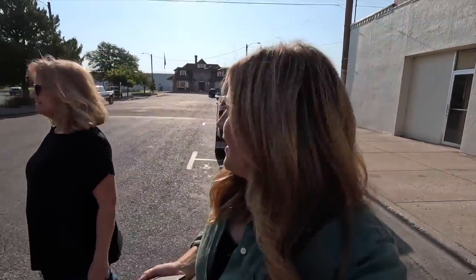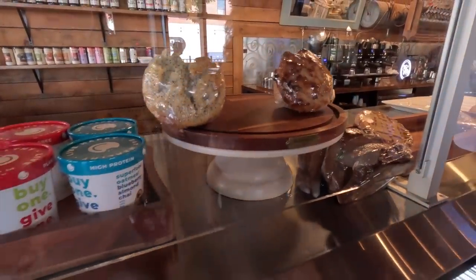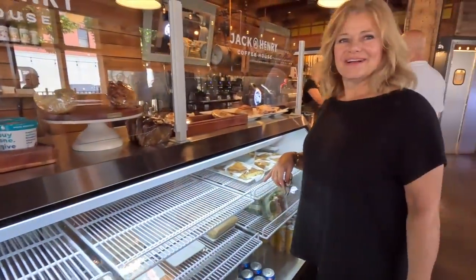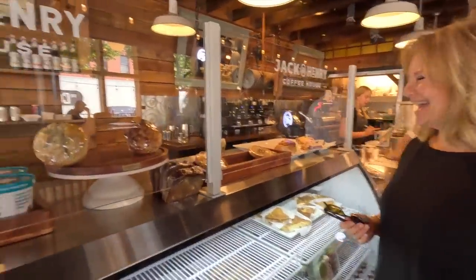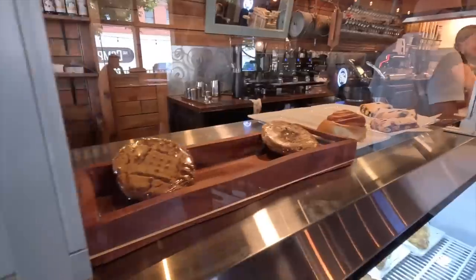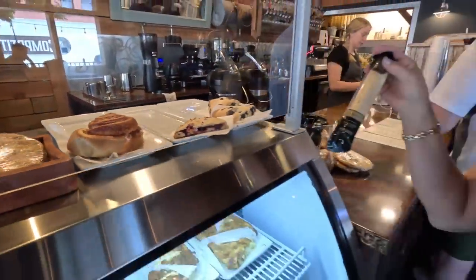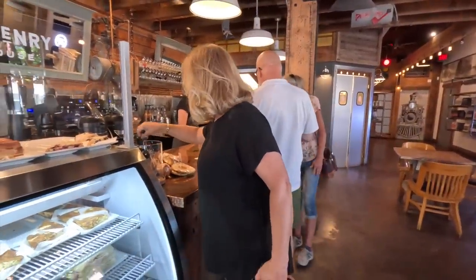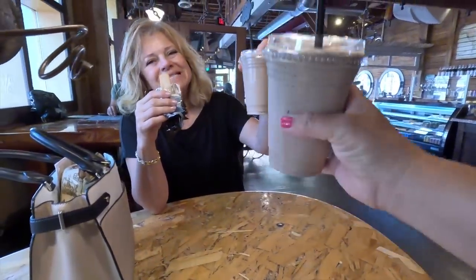We're checking out the pastry case — it looks good. I'm always a fan of poppy seed anything: almond poppy seed, lemon poppy. And I like the bagel with all the poppy seeds too. These are always calling my name. That'll be good dipped in my espresso. Are you getting an Americano? Yes. Cheers!